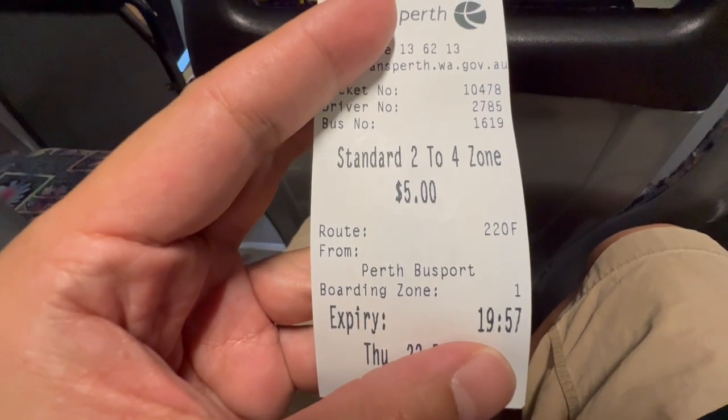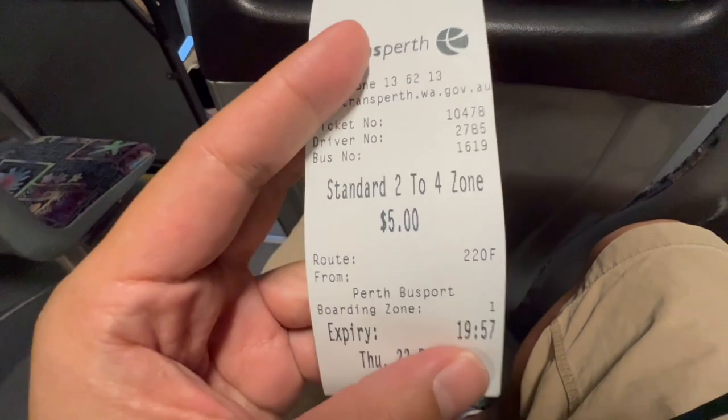So once again it's two zones that we'll be crossing, so that's five dollars for this whole entire journey. And you're supposed to keep the receipt because there will be two buses that I'll be taking.